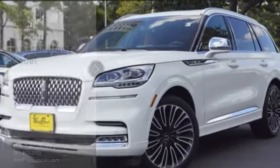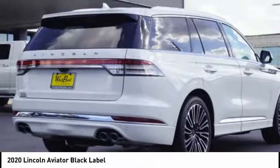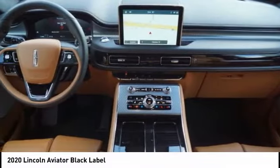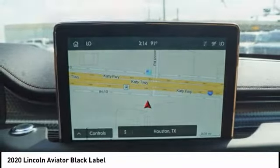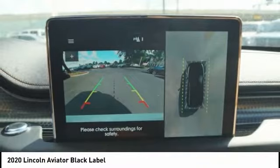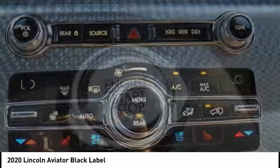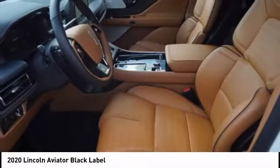Come test drive the 2020 Aviator. The Lincoln Aviator is the luxury division's mid-size sport utility vehicle. Based on the Ford Explorer, the Aviator combines a rugged, truck-based platform with a smooth luxury car ride. Properly equipped, Aviator can tow up to 7,300 pounds, significantly more than most imported SUVs in its size class.